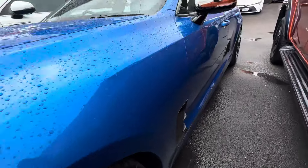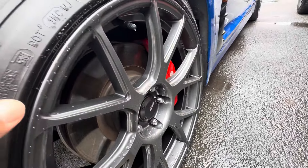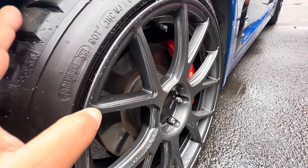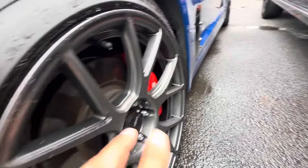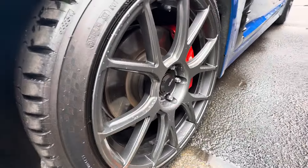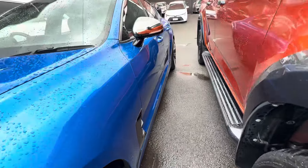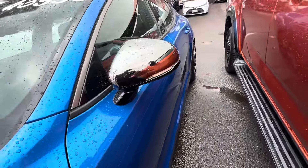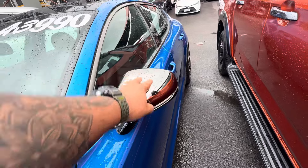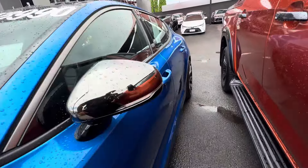Coming down the passenger side now, over the first wheel arch — nice and clean. You've got a good set of wheels on this one, with a set of Michelin tires and a Brembo brake system on there as well. No gutter rash on the wheels at all, looks really nice down the passenger side. You've got these chromed-out side mirrors — very tidy — and chrome trims around the glass as well.